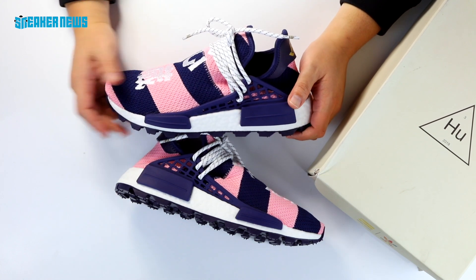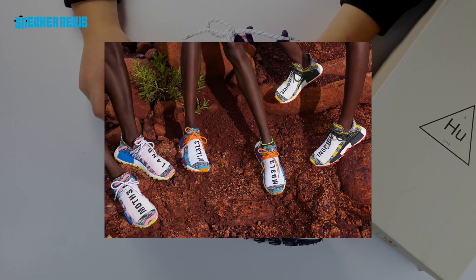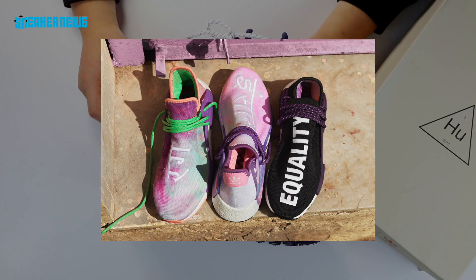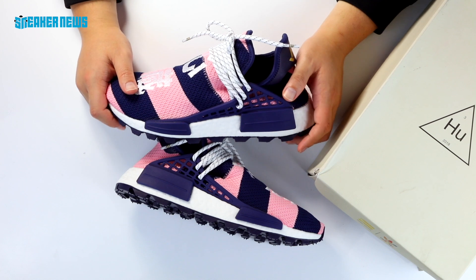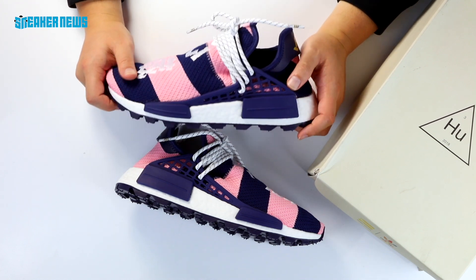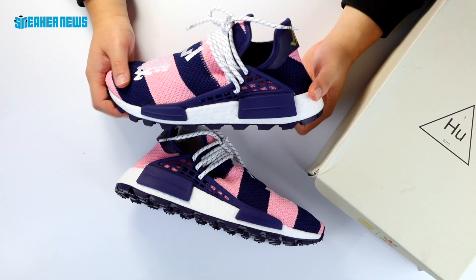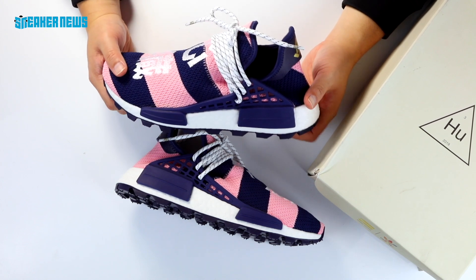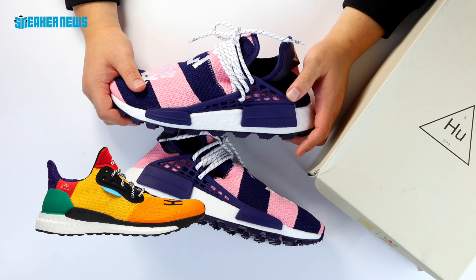NMD Hu's have seen a lot more releases in 2018 — there was the Solar Hu Pack, the China Exclusive Pack, the Holy Festival Pack. Adidas is definitely not being shy with releases and is releasing in larger quantities, so resale prices have diminished a bit. While this style may not be as hot as it once was, people are still rocking sock-like shoes. It's about time Pharrell and Adidas come up with something a little different, and they have — they have that Solar Hu Glide running shoe.